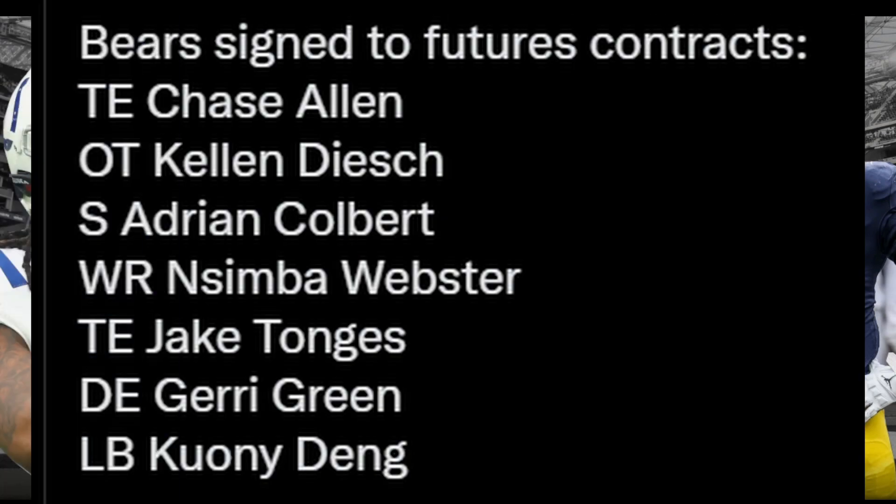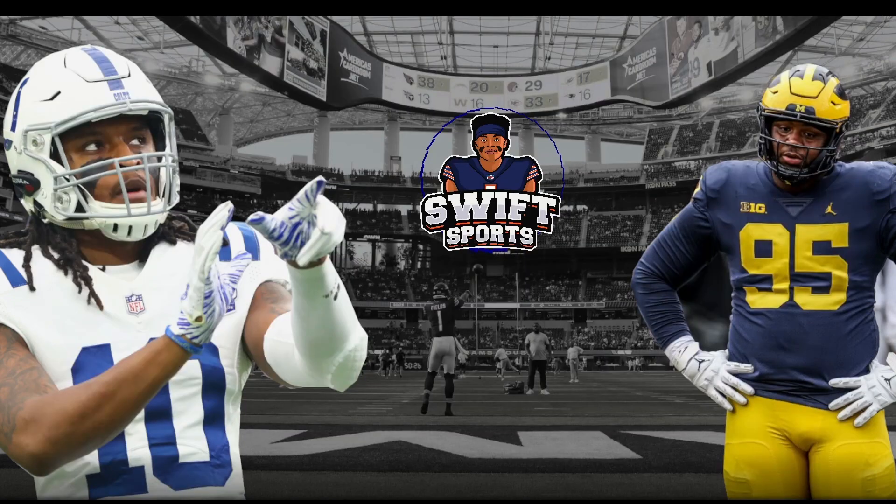Those players were tight ends Chase Allen and Jake Tongass, offensive tackle Kellen Deish, safety Adrian Colbert, receiver Nesimba Webster, defensive end Jerry Green, and linebacker Kiwani Dang.